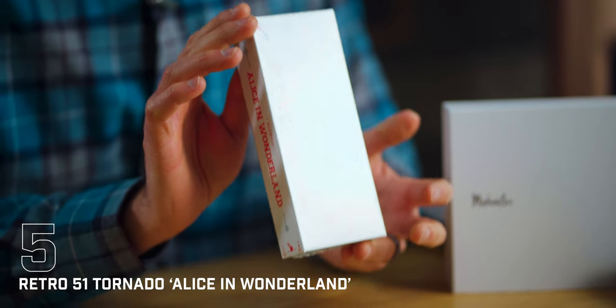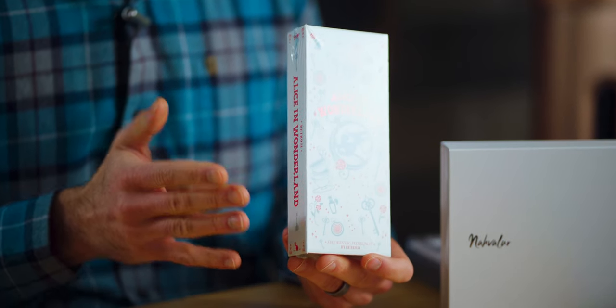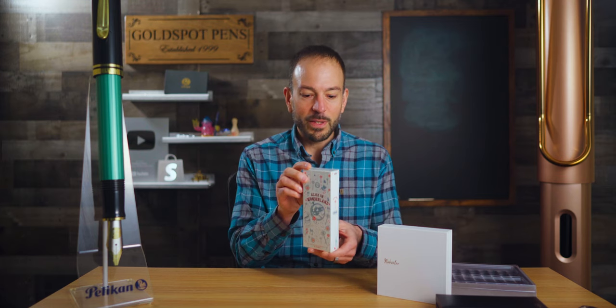We're falling down the pen collecting rabbit hole with the fifth most popular pen of March 2024, the Retro 51 Tornado Alice in Wonderland. Part of Retro 51's literary tornado collection, this pen's illustrated design will immerse you in the magic of Lewis Carroll's timeless tale. Unlike other Retro 51 pens packaged in tubes, the Alice in Wonderland packaging is on a whole other level. I really don't want to open up this package, so I'll just give Chris a few pictures for you to look at.